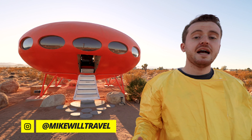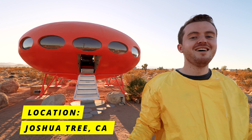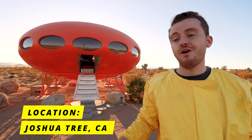You guys have no freaking idea how hot and sweaty it is inside of that alien mask — the things I do for YouTube. But ladies and gentlemen, welcome to the most unique Airbnb I've showcased on this channel by far.